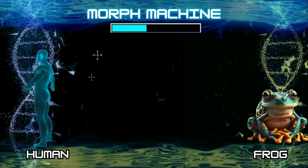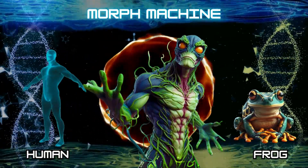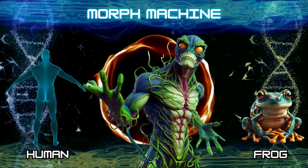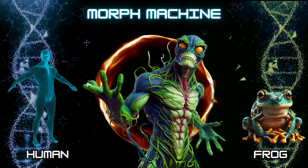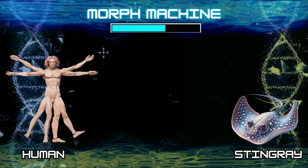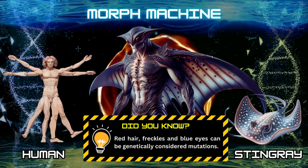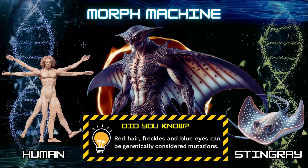Number 11: Human and frog. Number 12: Human and stingray. Did you know? Red hair, freckles, and blue eyes can be genetically considered mutations.